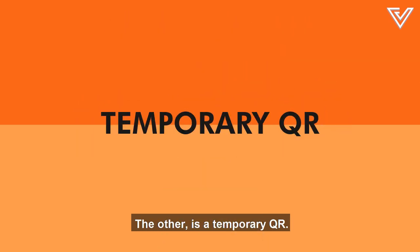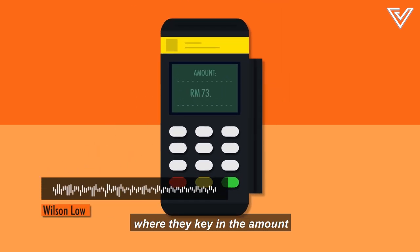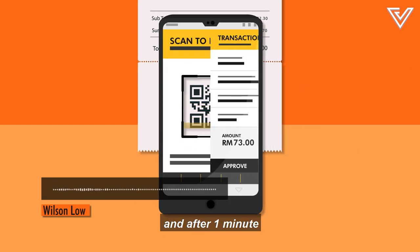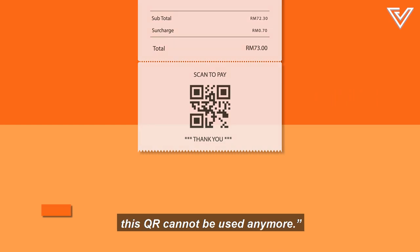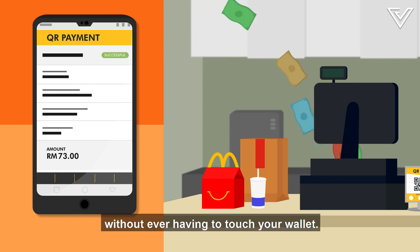The other is a temporary QR. With a temporary QR, the merchant has a point-of-sale system where they key in the amount and print out a receipt. You then scan the QR code shown, but after about 30 seconds, that QR code can no longer be used. You'll then confirm the transaction on your phone, and your meal is paid for without ever having to touch your wallet.